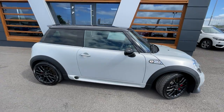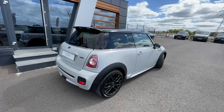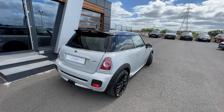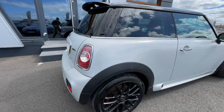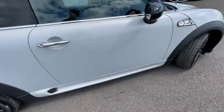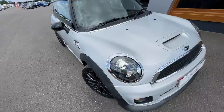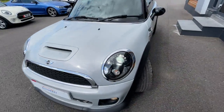It's got a full service history, so it's in great condition inside and out for its age. It's got the black carbon alloy wheels with the red calipers, making it a very sporty car. It also comes with a chilli pack.